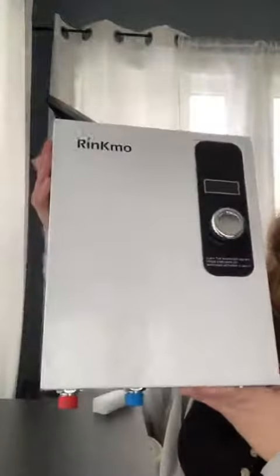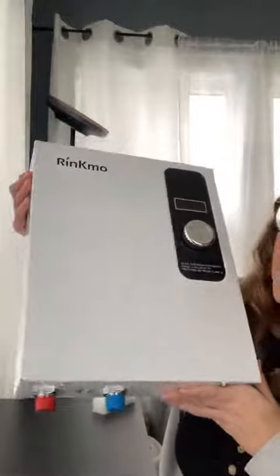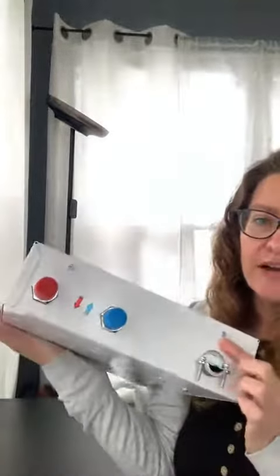It's a very small system — it doesn't take up a lot of space. If you have enough power to run to it and can hire an electrician and a plumber to put it in, then you are all set. You have to make sure you have a power source for it and it's able to go in the area that you need it for that bathroom. I have one of my bathrooms that it's going to go in.